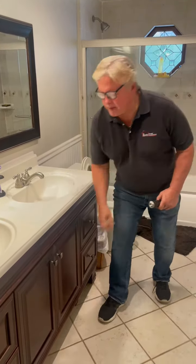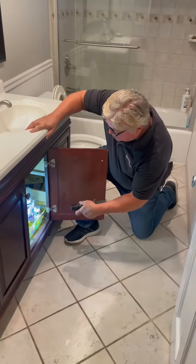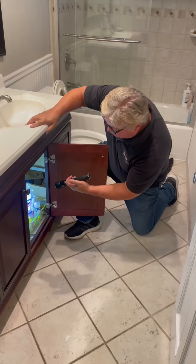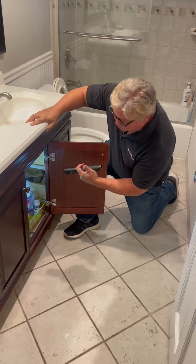We check the sink stopper, make sure it's functional or even present. Then we check the sink trap, the valves and hoses attached to the shutoff valves for the faucet, make sure all the trap components look right, and make sure it's draining.